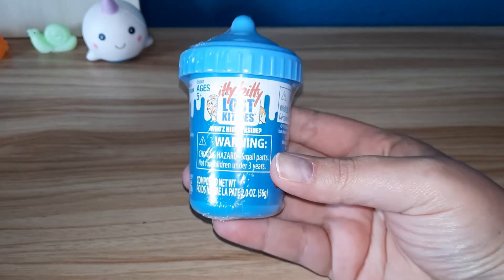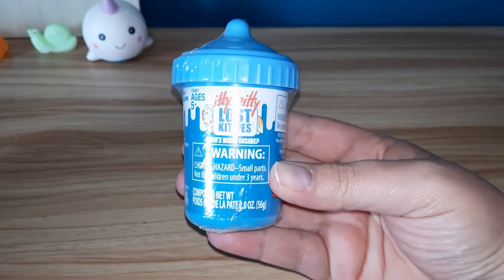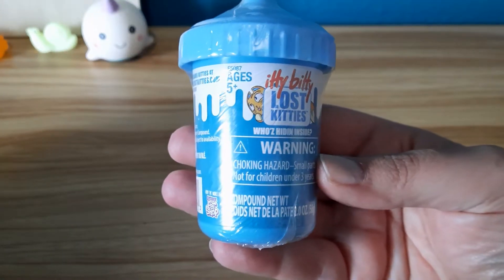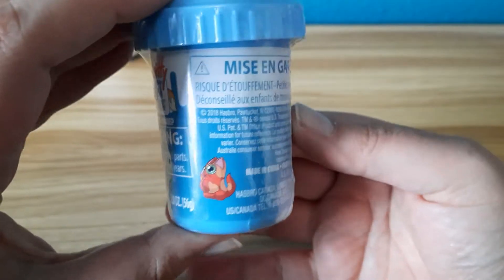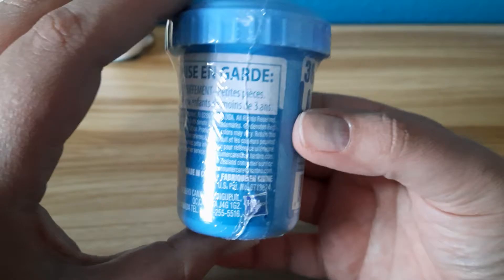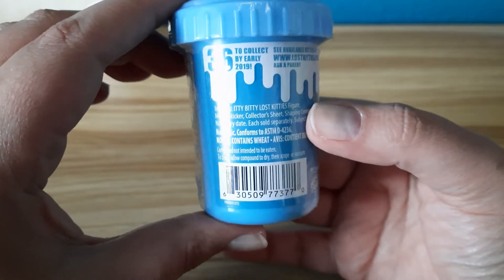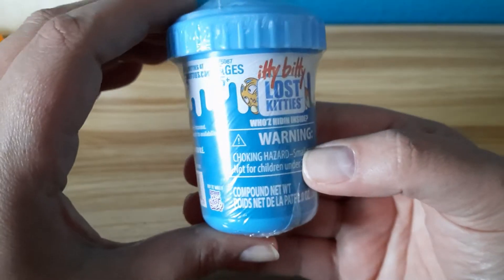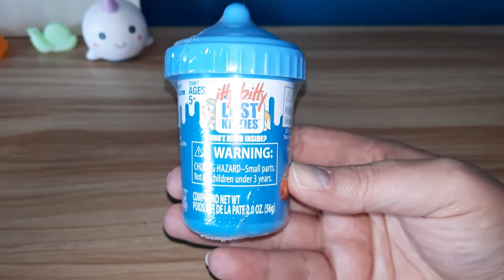Hey everybody! Welcome back to my channel. Today we have Itty Bitty Lost Kitties. There's 36 to collect — by early 2019, but we're in 2022, so we still have a lot to collect.